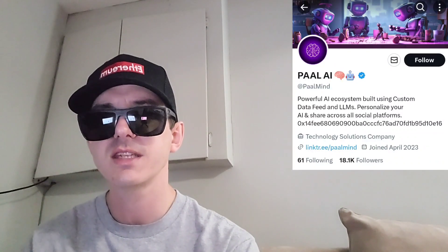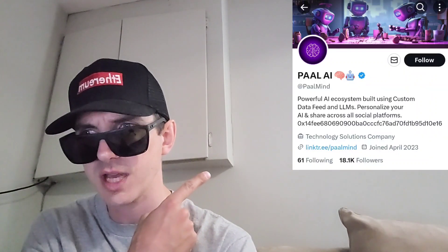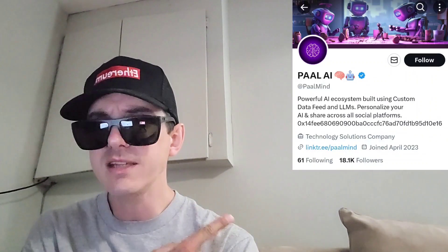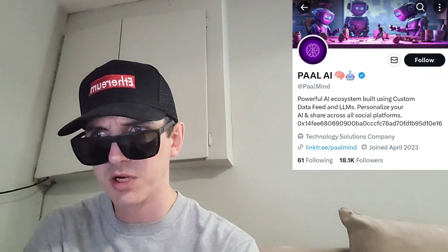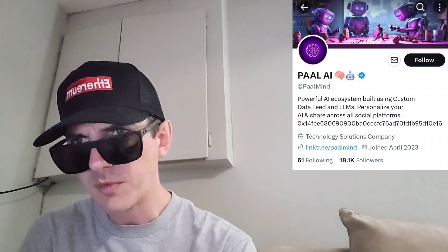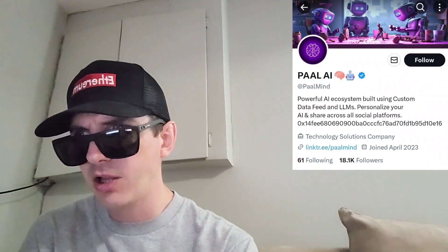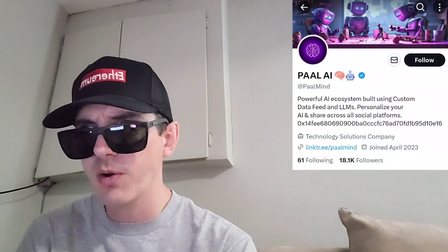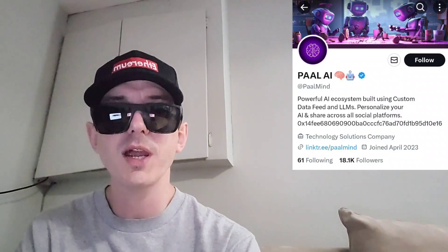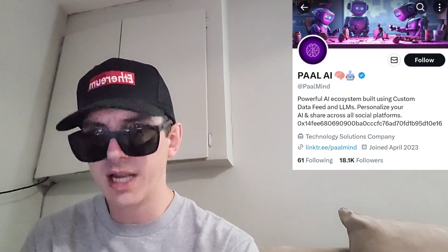So September 15th, 7 a.m. UTC time. I'm going to put their Twitter up right here so you guys can easily find that — 18,100 Twitter followers at PalMind on Twitter. Also, they have a web page, palai.io. And if you want to find their white paper and document section, go over to docs.palai.io.